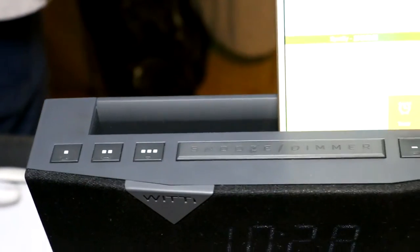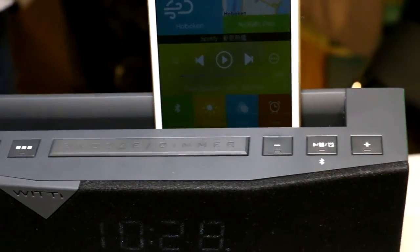We wake you up with your favorite Spotify playlist, and it will also tell you the weather and traffic to work. It's very easy to control using our app. It also has all your best essentials: alarm clock, Bluetooth speaker, wake-up light, mood light, and USB charging for your phone.